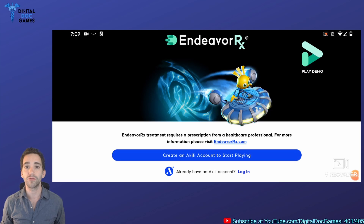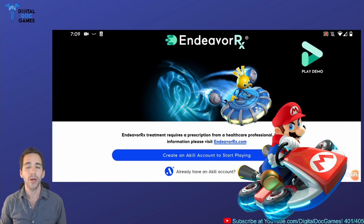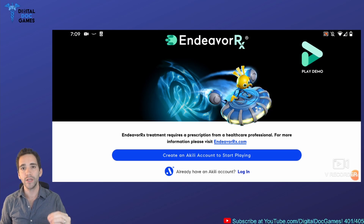Just a quick reminder of what Endeavor RX really is. It's an endless runner Mario Kart-type mobile game that is a digital therapeutic. Underneath the hood of the video game, there's an algorithm that is dynamically scaling the difficulty of the game — specifically the difficulty of what the player is being asked to spend their attention on. Endeavor RX specifically captures the inattention component of ADHD, and that's what it's really treating.